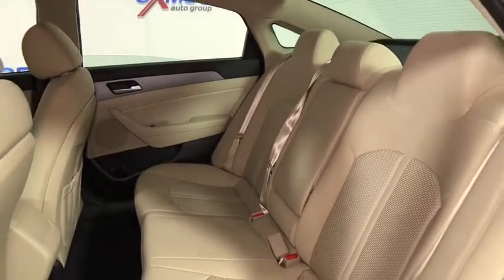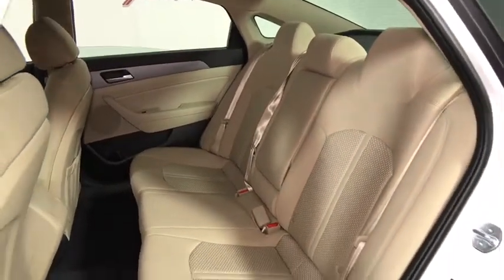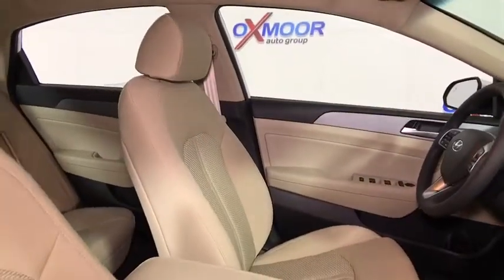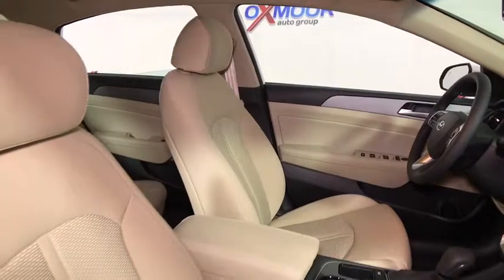Trip computer, heated front seats, overhead console, remote keyless entry, tachometer, brake assist, panic alarm, front reading lamps, power driver's seat, driver vanity mirror.